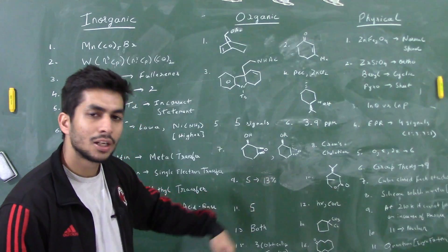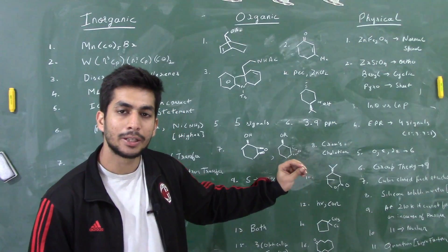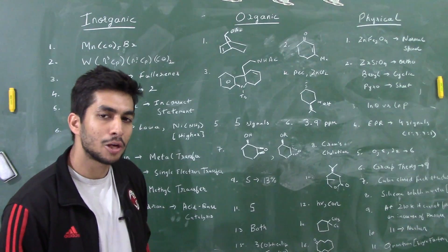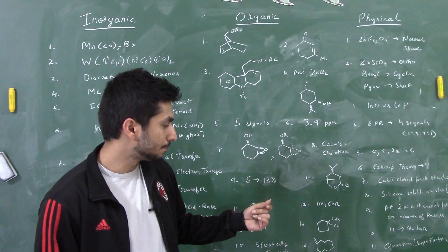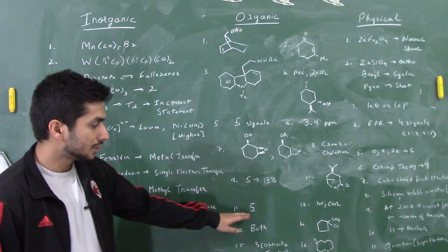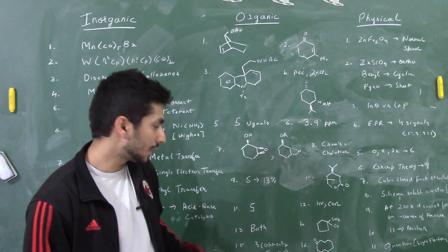There was a question on enantiomeric excess — I'm not very sure but I think the answer is 13%. Then there was a reduction question using B₂H₆, which chemoselectively reduces carboxylic acids to alcohols. After hydrolysis or acid addition, cyclization takes place giving a lactone. There was also a Diels-Alder question: how many of the dienes would show the reaction — the answer was five, as they must have a cisoid conformation.